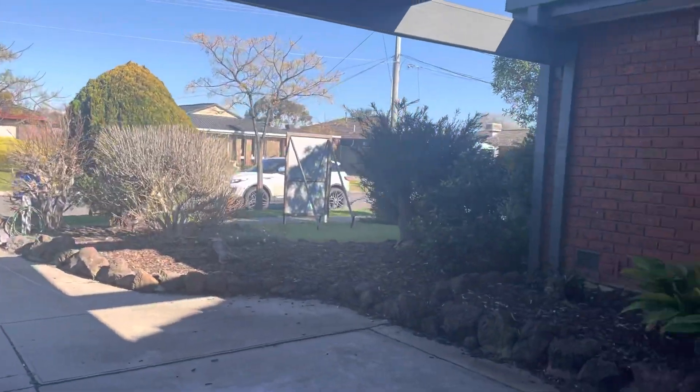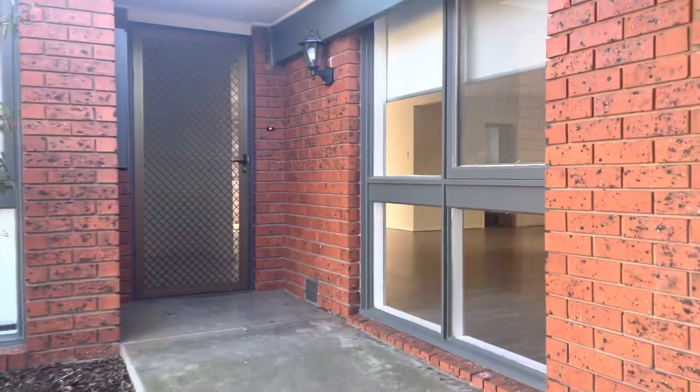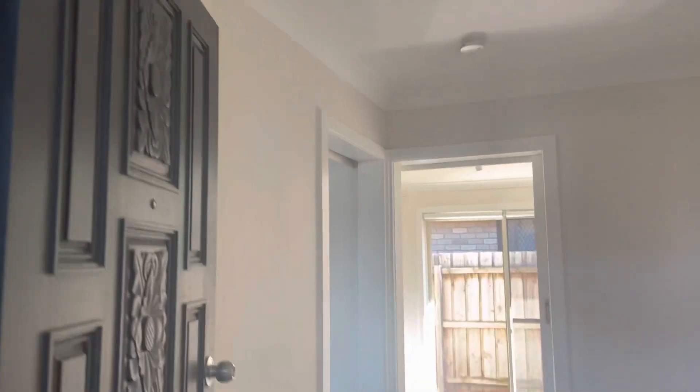Hi guys, Madeleine here from Prime Residential. We are at 16 Strathmore Crescent in Hoppers Crossing. This property has been recently renovated. It is in amazing condition, really nice and bright. Four bedroom plus study, and two living areas as well.